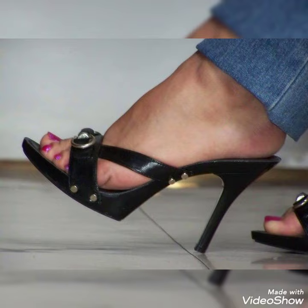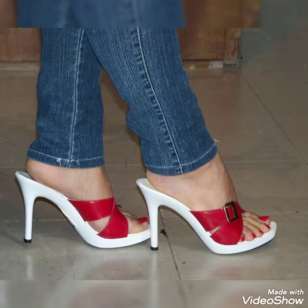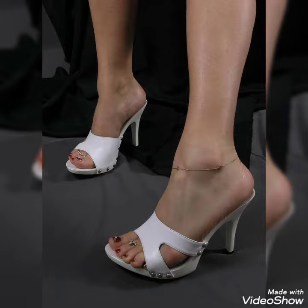Hello friends, I hope you're fine and doing well. Today I'm gonna share with you a very decent and amazing collection of high heel mule sandals for those ladies who want to look very stylish, gorgeous, and fabulous.